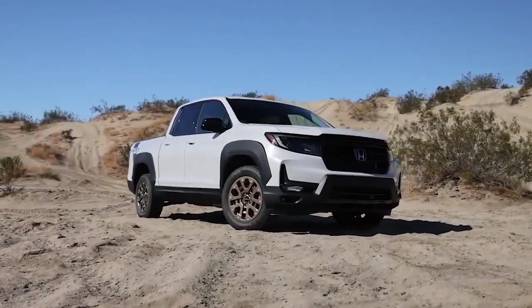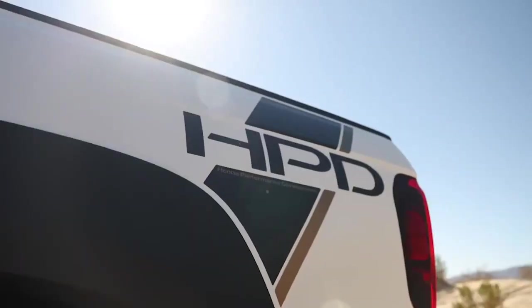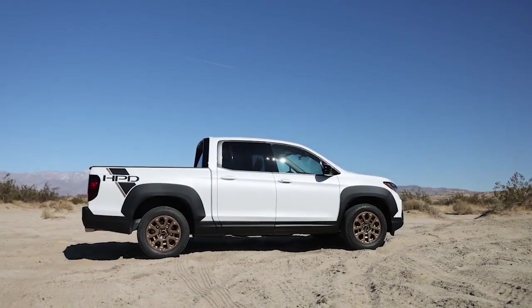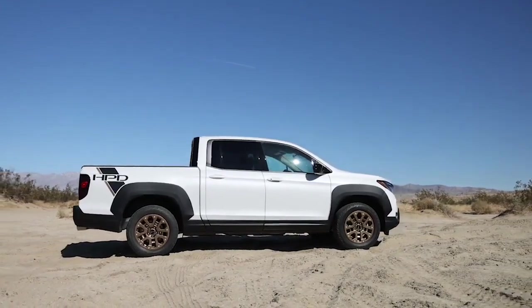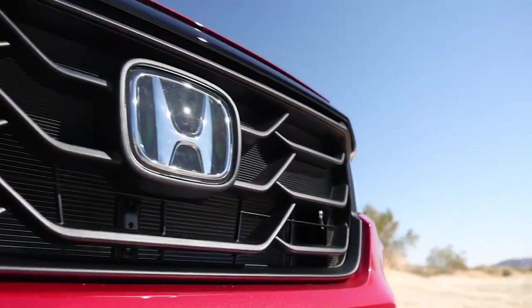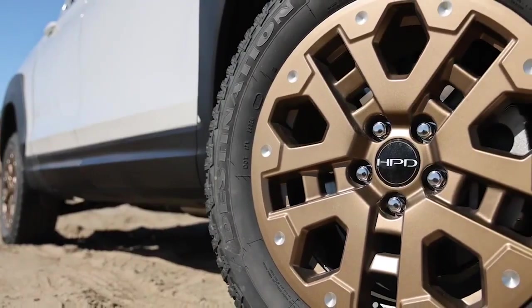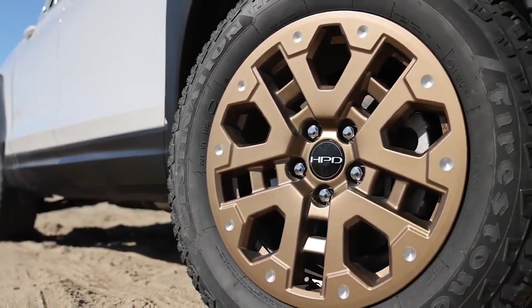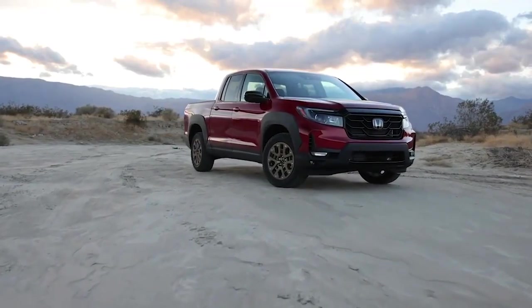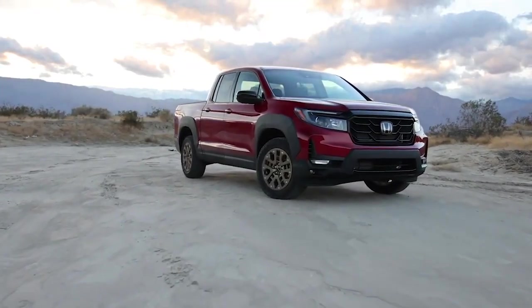For 2023, there will be no changes from what we got in 2022, as we'll only be getting a rollover with no changes this time around. Whether you decide to buy the 2022 Ridgeline or the one for 2023, the truck is among the best you can have. We'll be taking a look at five things to know before buying the Honda Ridgeline.